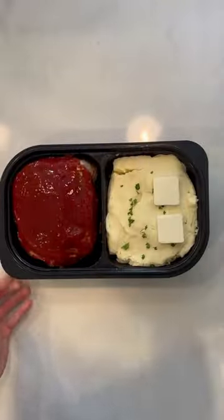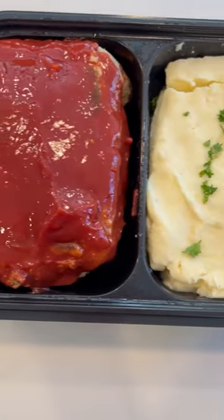Now looking at the cost, each kit is generally $15 and can likely feed 3–4 people, which is honestly better than most of the pre-made meals.